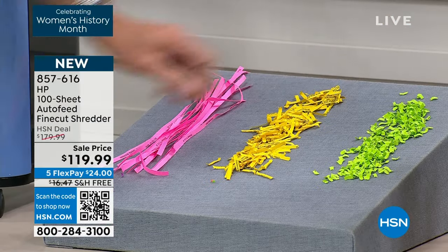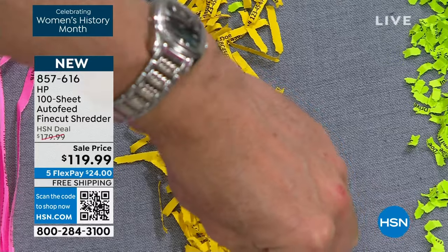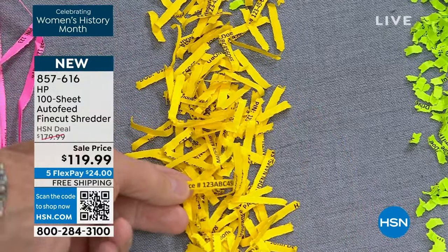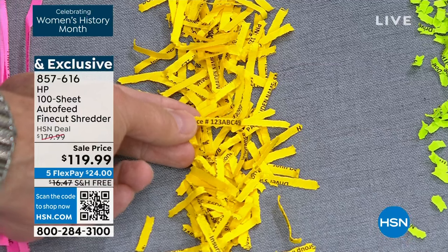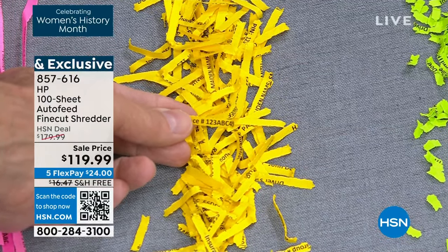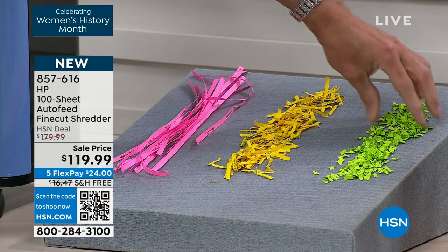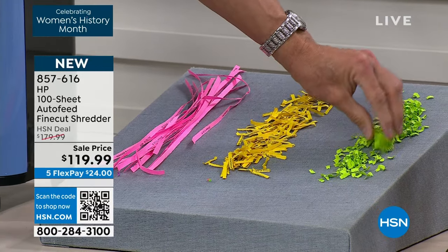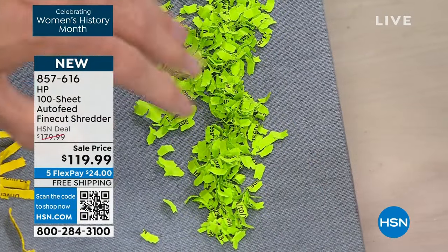This is cross cut shredding — it took the strips and chopped them up. The problem is, you can still read numbers and letters. Thieves are real — they work as hard at their jobs as we work at ours. They're really good at getting your information. Micro cut has been a good solution — the best we could do until we came out with fine cut less than a year ago.